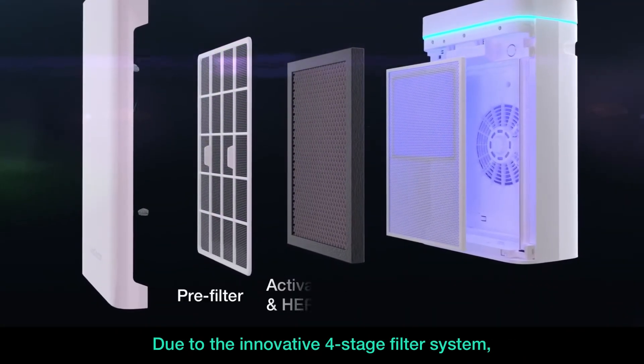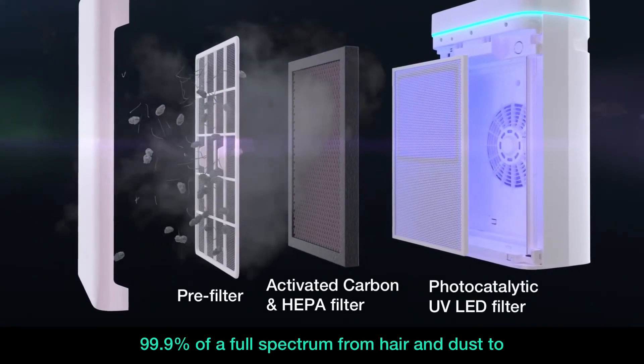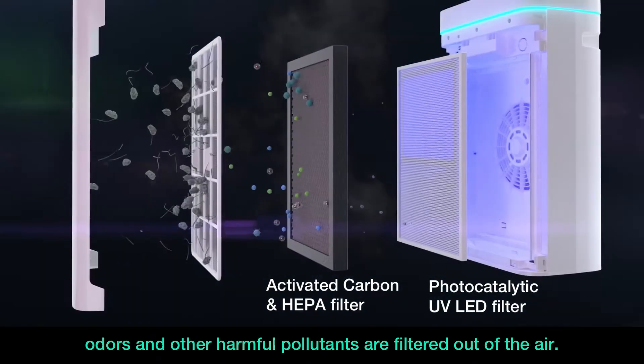Due to the innovative four-stage filter system, 99.9% of a full spectrum from hair and dust to odors and other harmful pollutants are filtered out of the air.